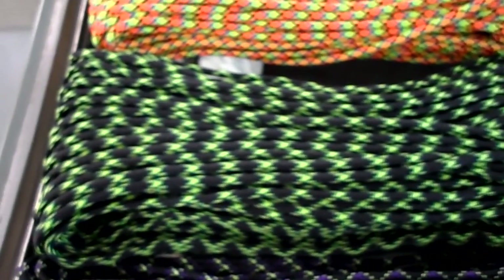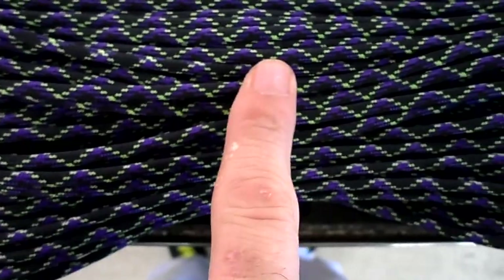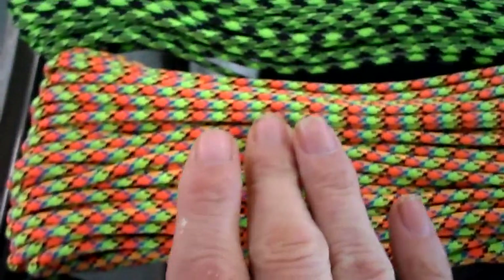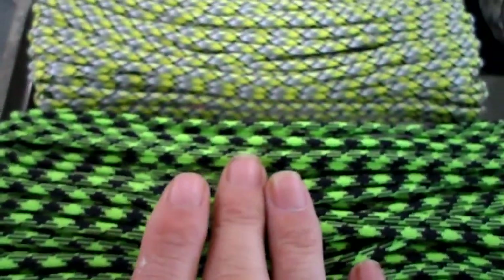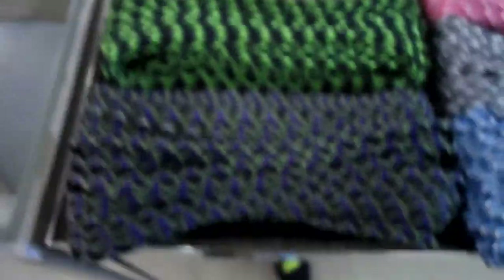Around the corner here we have Decay, Undead, Virus, Outbreak, and Infection — these five are all the zombie colors.